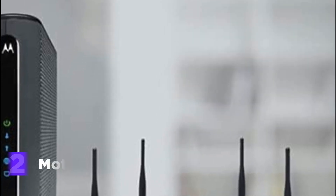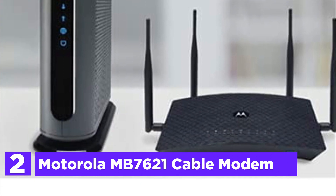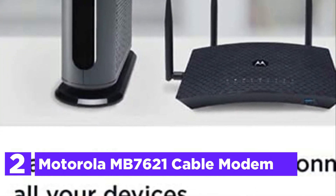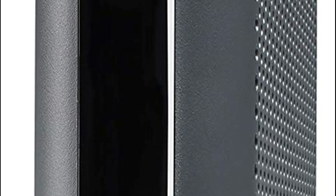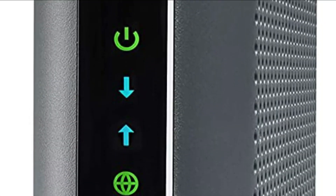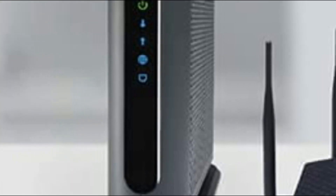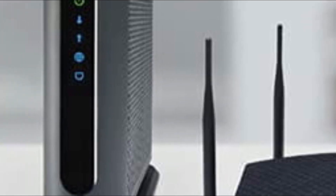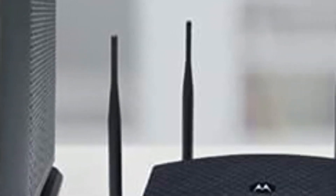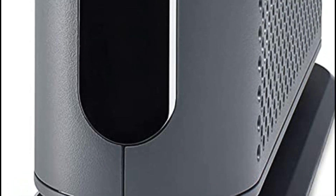Number 2 on our list is the Motorola MB7621 cable modem, recommended for cable internet speeds of 600 megabits per second. Wirecutter rated this as the most suitable modem for most users. The full-band capture digital tuner provides speedier, more reliable internet. The modem's gigabit Ethernet port connects to an internet router or computer, HDTV, game console, or streaming video device, and it is ideal for use with whole-home Wi-Fi or mesh networks such as Eero, Google Wi-Fi, and Orbi.